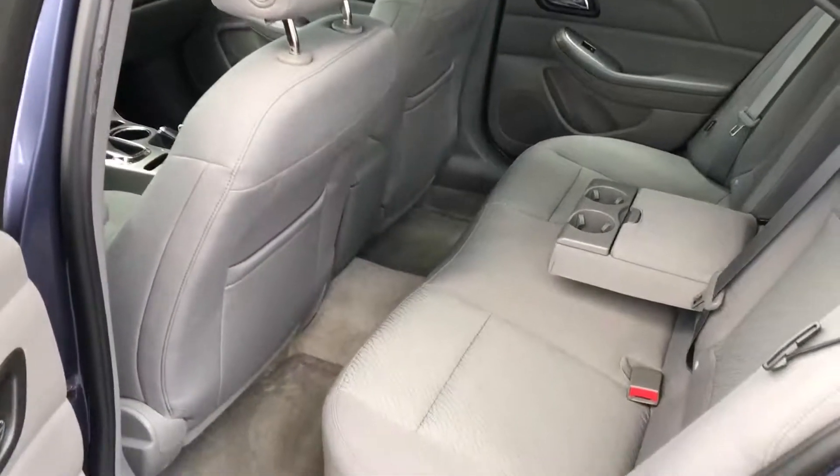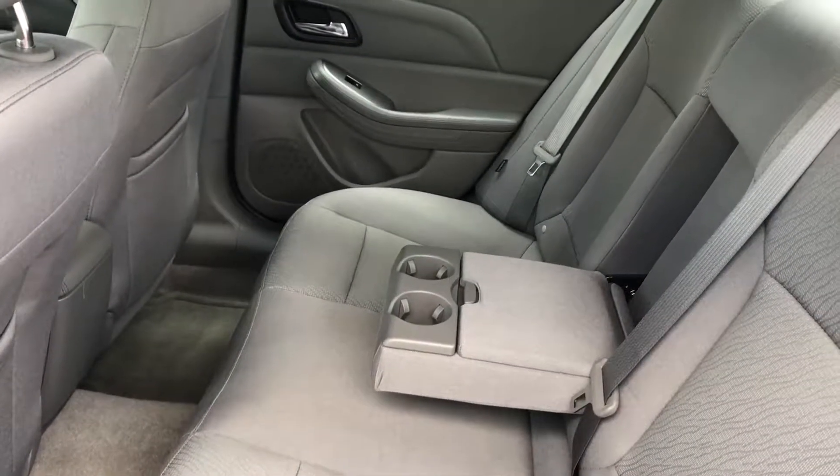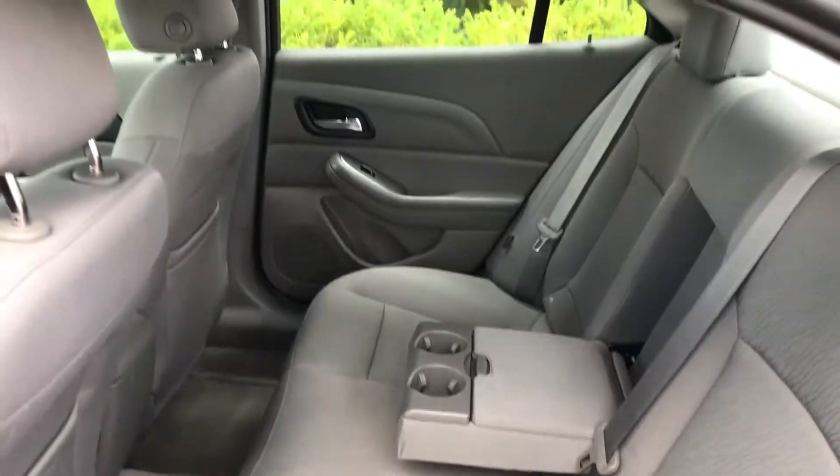Outside impact side curtain airbags, fold-down armrest, and cupholders right there for the back seats. The back seats are very roomy and comfortable.